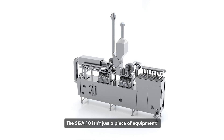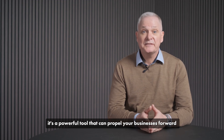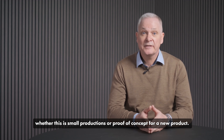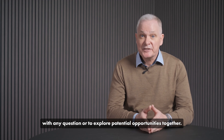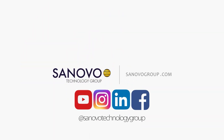The SGA 10 isn't just a piece of equipment. It is a powerful tool that can propel your business forward, whether this is a small production or proof of concept for a new product. We appreciate your attention and we are here to assist you with any questions or to explore potential opportunities together. Thank you very much.